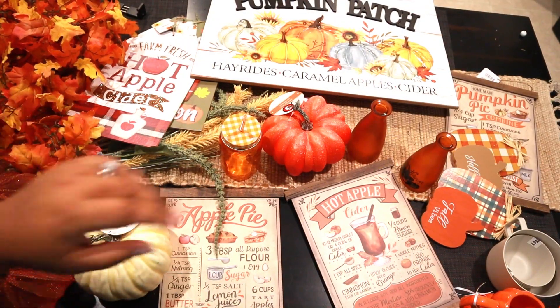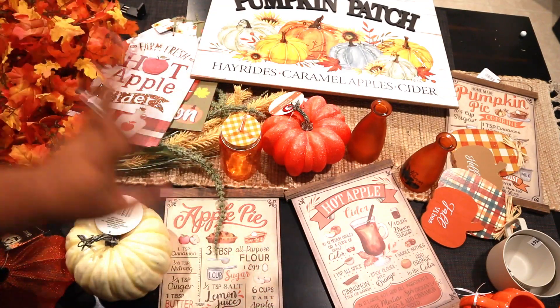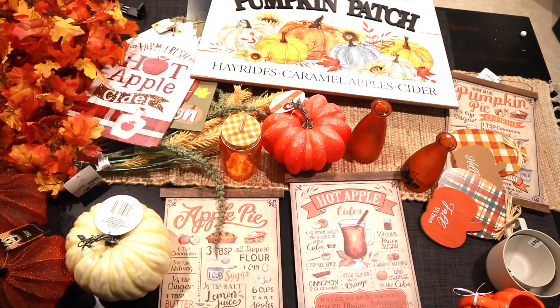Hey guys, what's up! Welcome back to my channel, and welcome if you're new here — my name is Alicia. Today we're doing part two of the fall haul, the fall decor haul. So yeah, here we go.